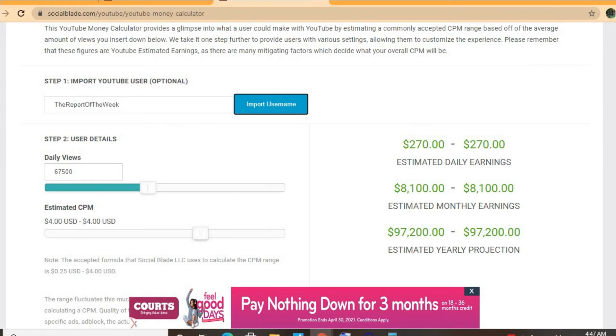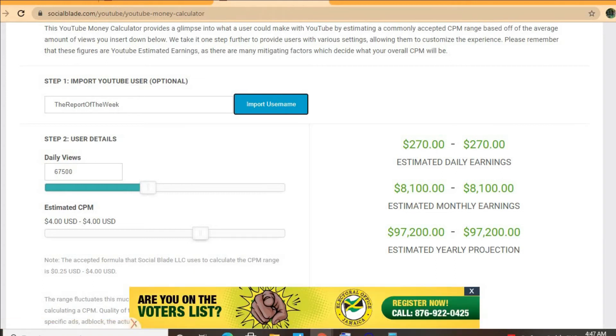It all depends on the country that the video is being watched in, how long a viewer ends up watching an ad for, and also if the viewer ends up clicking on the ad. For instance, if a video is being watched in America, Canada, the United Kingdom, or Australia, it will have a much higher CPM rate compared to a video being watched in the Caribbean, Pakistan, or India. In addition, if the video is over eight minutes long, you'll be able to put more than one ad break per video.